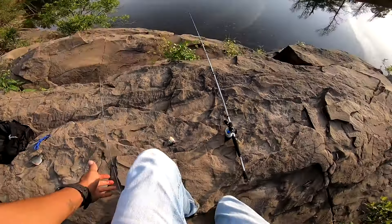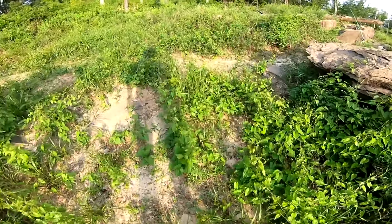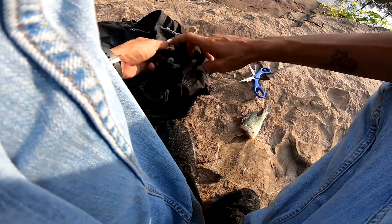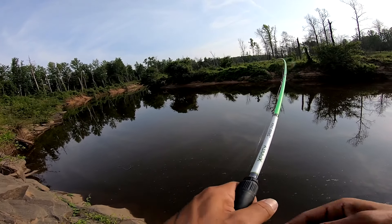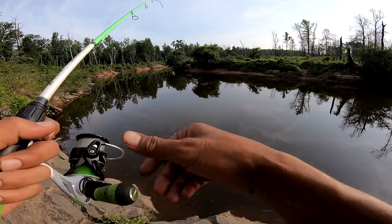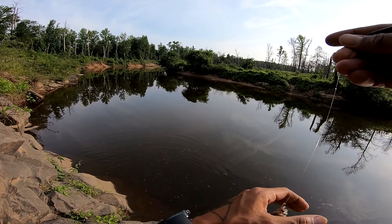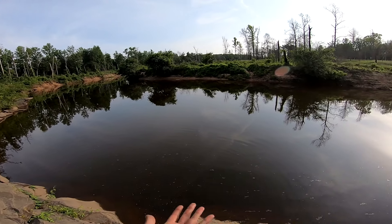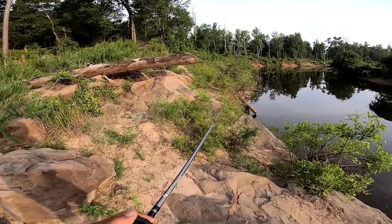Got a freaking bluegill head. Gonna hopefully get somewhere and wash my hands without getting bit. At least we caught a bluegill today. I don't even know if I grabbed my bells — I did, sweet. Got one — fat bluegill!